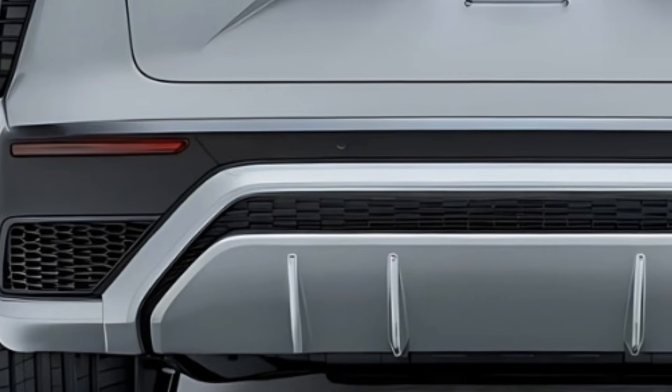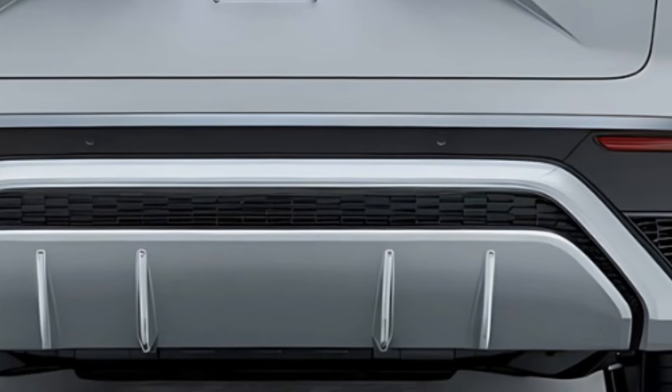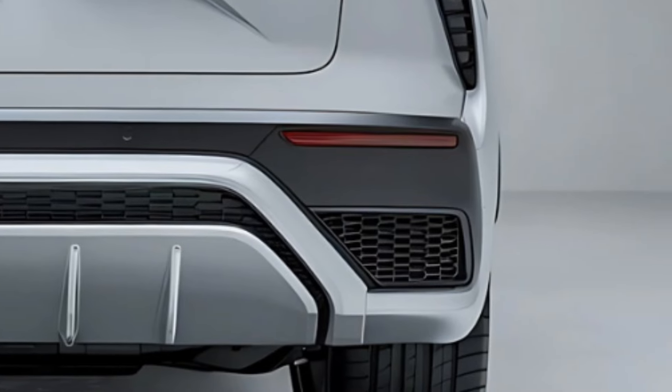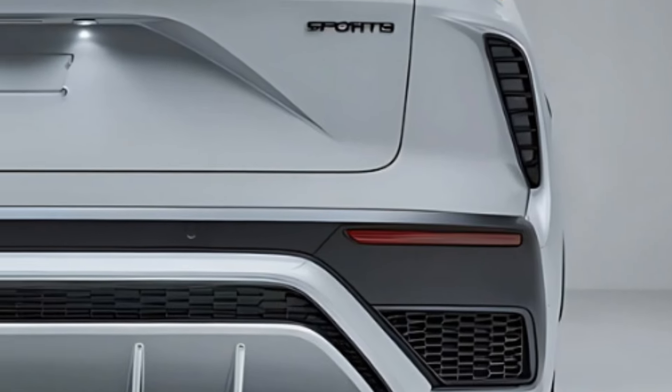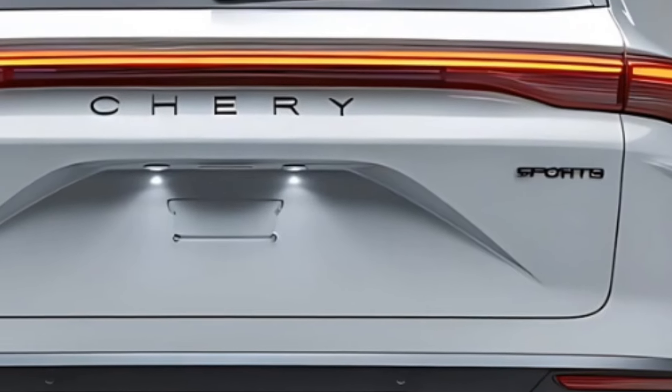For those who crave a sporty edge, the Omoda 7 offers customizable driving modes. Whether you prefer a fuel-efficient setting for city driving or a more dynamic mode for spirited weekend drives, this SUV adapts to your needs. The sport-tuned suspension enhances handling, providing a responsive feel that makes cornering and maneuvering a joy.